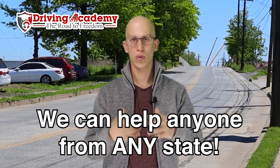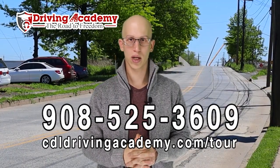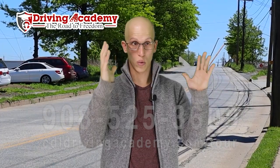If you're in Ohio, we might have a Driving Academy location close to you. If not, you can always come to our original location in Linden, New Jersey. Give us a call at 908-525-3609. We have courses to help you no matter what stage you're at. If you need everything, we have full guaranteed training packages — we'll help you get your CDL permit, give you access to our online training program, then you come to our New Jersey location for CDL training and testing right on site. Then you go back to Ohio to pick up your CDL license. We've helped many people from Ohio already.